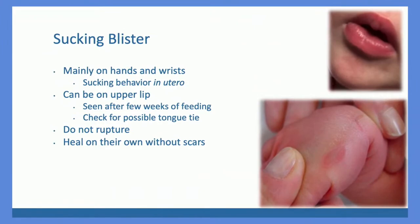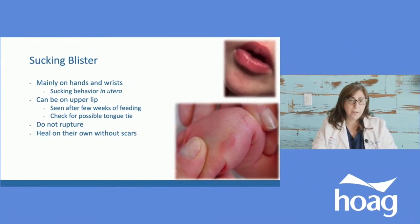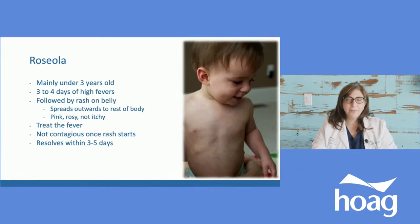Sucking blisters are normal — they're characteristic of babies who suck on their hands, fingers, or wrists in utero, and are usually born with them. They look like a blister — do not pop them. Sometimes you see one in the middle of the upper lip, which is from sucking on the lip. If you see that later after a few weeks of feeding and the baby is sucking on it too much, double-check — it's possible, though not always, that this might be a signal of a tongue tie. They dry up on their own. The most important thing: do not pop them.